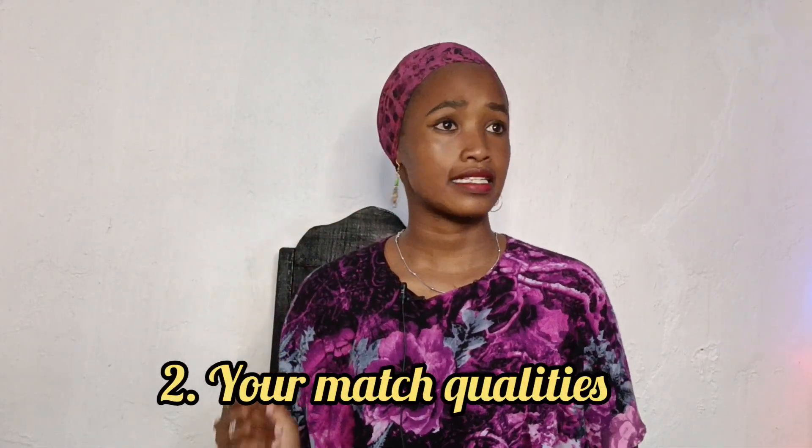Number two: know what you want in a partner. Don't go out there saying 'I just want to meet a girl' or 'I just want to meet a man.' You have to be specific about what you want — whether it's a casual or serious relationship, the height you prefer, the look you prefer. Don't go like a vulture eating anything — make sure you choose what you want.